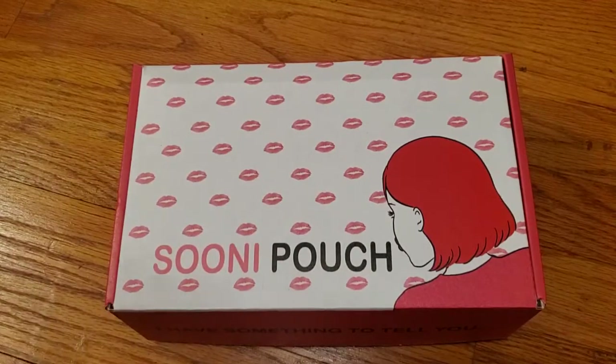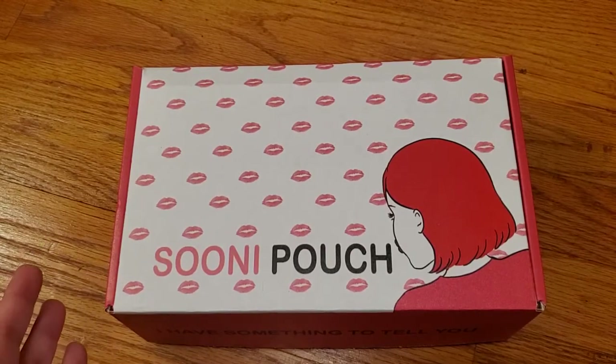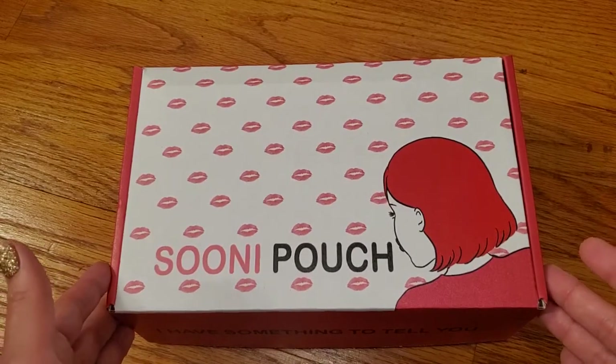Hi guys, it's Sam. I know normally I'm on screen for this but I thought I would try a different way to show you the most recent SUNY box that I got. I got this a few weeks ago.